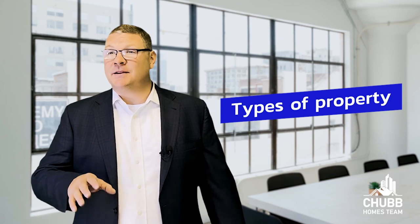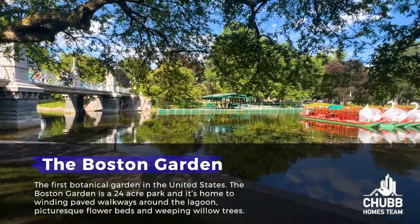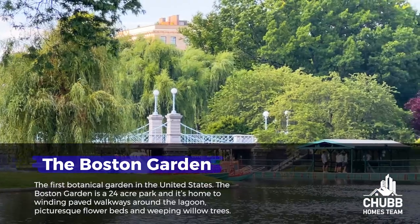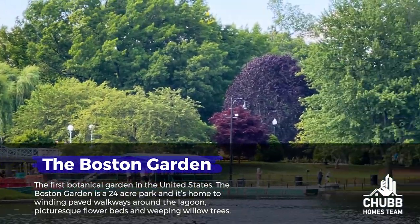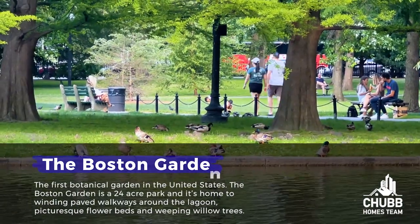Schools, museums, restaurants, areas of interest, and types of property the Back Bay has to offer are coming up. But first, let's talk about all the green space. When it comes to parks in the Back Bay, the first park we're going to talk about was actually the first botanical garden in the United States. The Boston Public Garden is a 24-acre park home to winding paved walkways around the lagoon, picturesque flowerbeds, and weeping willow trees. If you've ever seen or heard of the swan boats in Boston, this is where you'll find them.